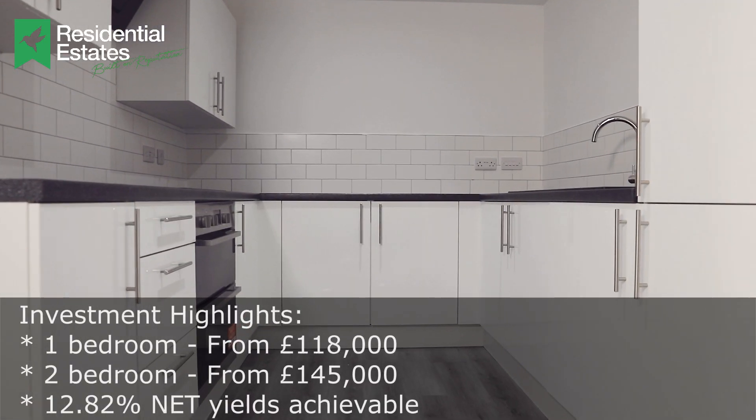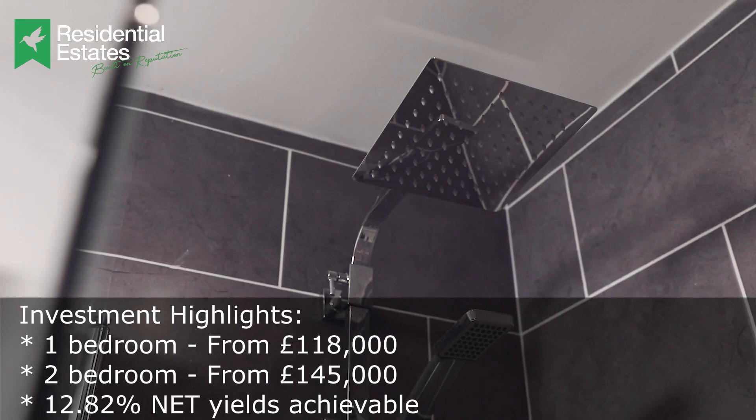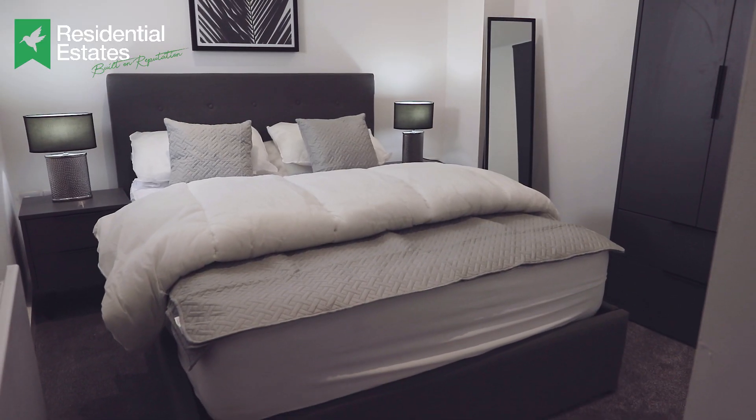Price-wise, the one-beds start from £118,000 up to £125,000, which is really competitive for the area. The two-beds are around the £150,000 up to £165,000 mark — again, really competitive. When you're talking rents between £750 up to £1,000 a month, it's easy to see how you can get a really good yield.